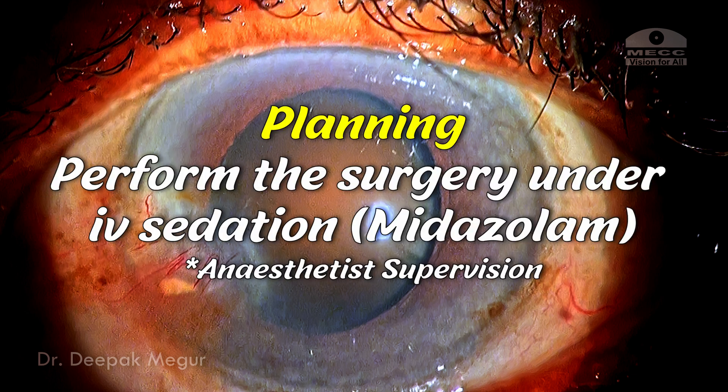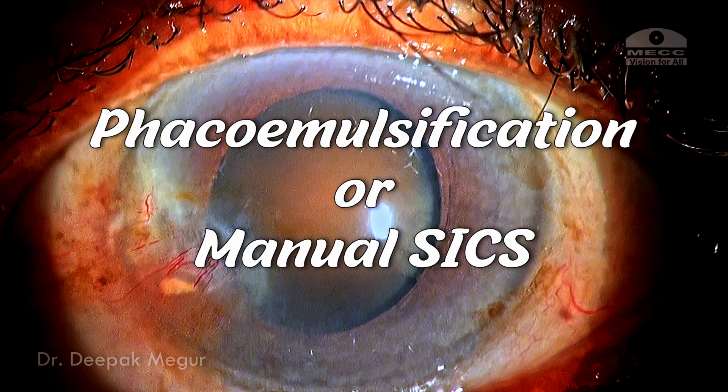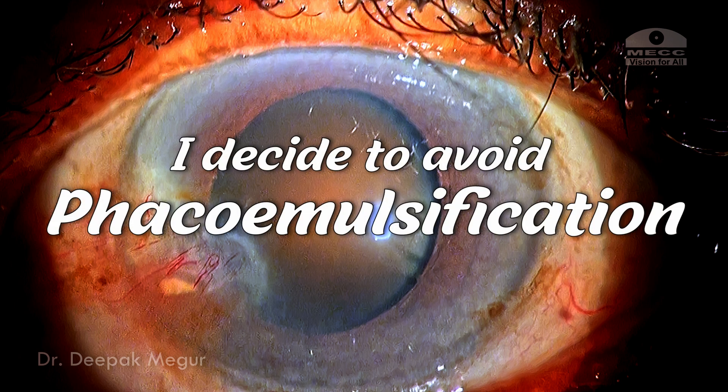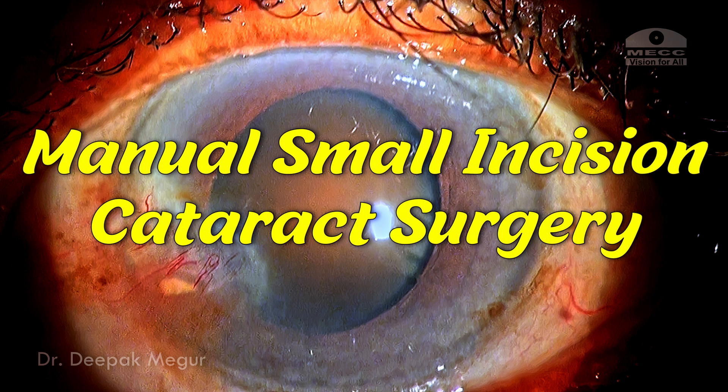The plan was to do the surgery under mild IV sedation like midazolam. I needed to decide whether to do phacoemulsification or manual small incision cataract surgery. Looking at the density of the cataract and overall health of the cornea, I decided to avoid phacoemulsification and instead do a scleral tunnel manual extraction of the nucleus, which would be safer for the cornea.